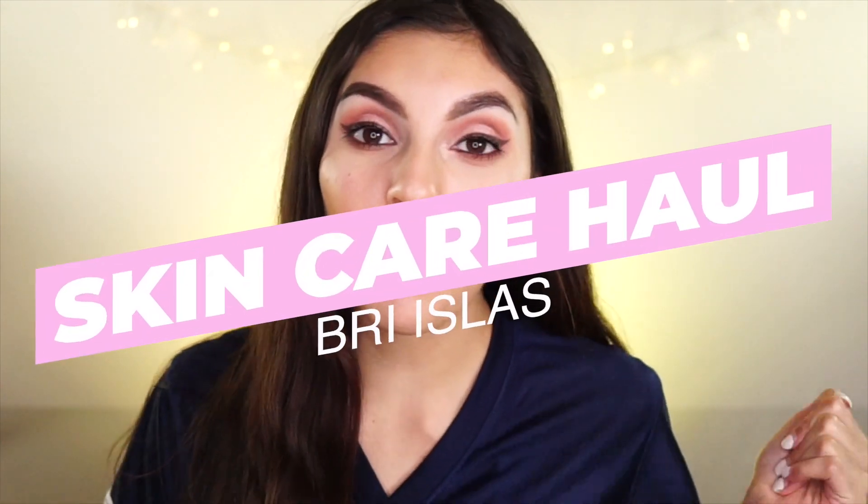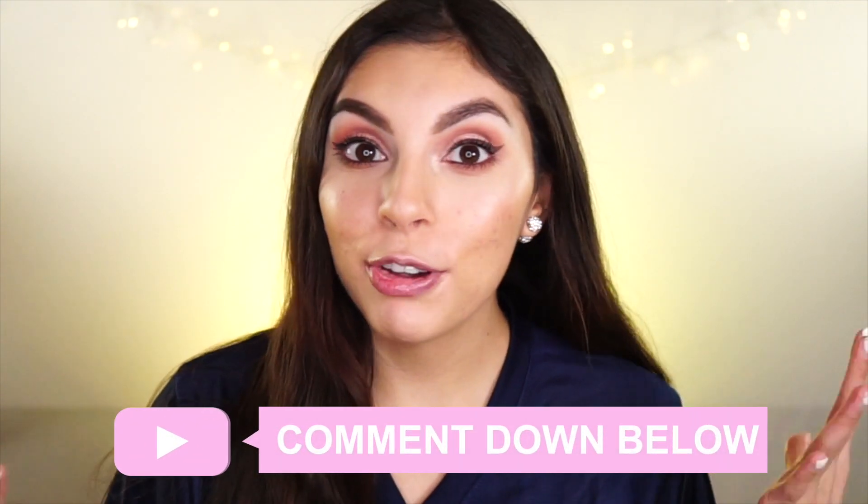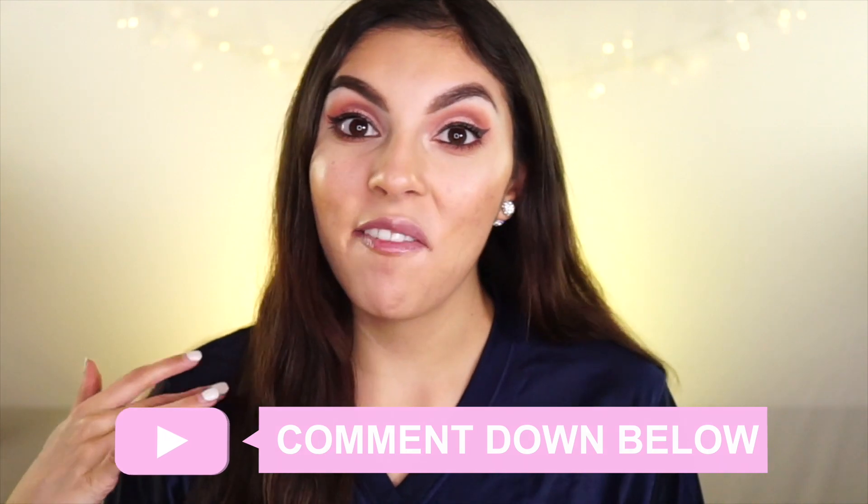Hey guys, welcome back to my channel. So today I'm going to be doing a skincare haul. I haven't done a haul on my channel before, but I've collected a few new items so I thought I would just share them all with you. I'm going to be testing these out and doing reviews hopefully in the near future. Comment down below to tell me which product you would like to see reviewed first. Without further ado, if you'd like to see my skincare haul for acne and acne-prone skin, just keep on watching.